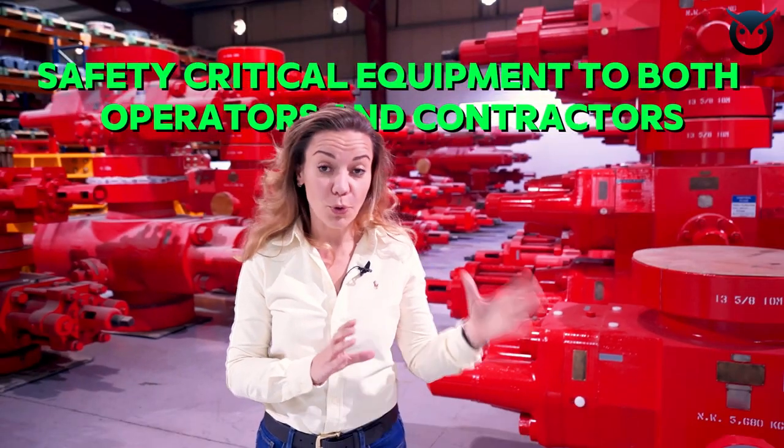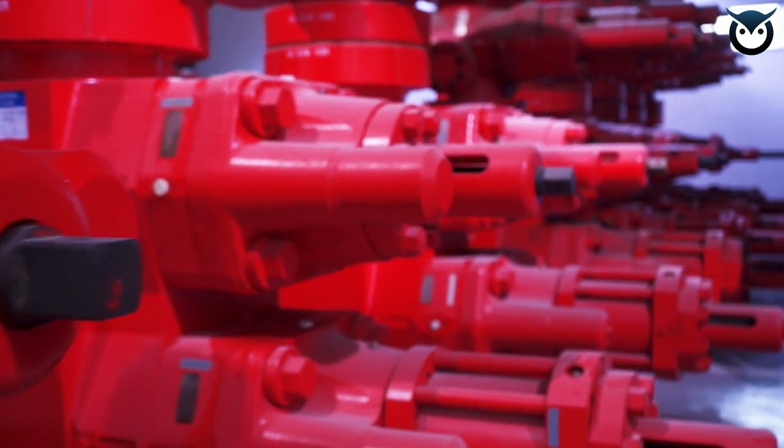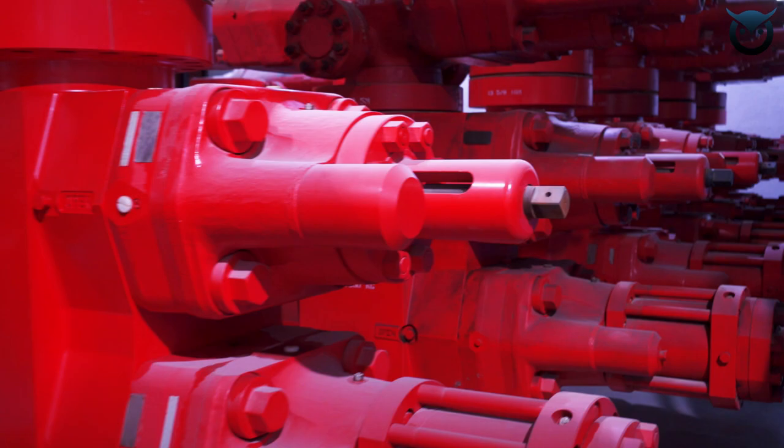I am at the facility of a company called Kansko. Kansko started as a rental business for safety critical equipment to both operators and contractors, and in several years has grown to a business that now has its own manufacturing of the BOP — and as I mentioned, this is as central to upstream oil and gas as it may get.